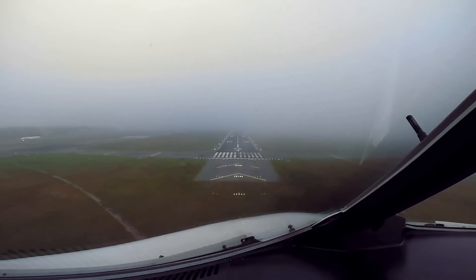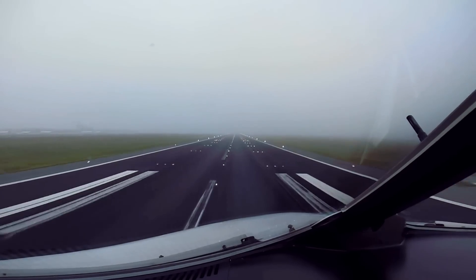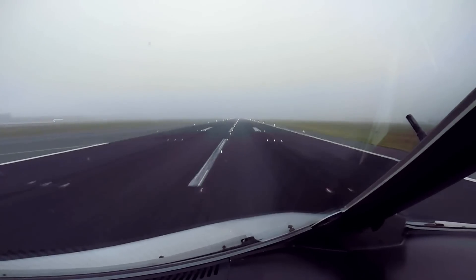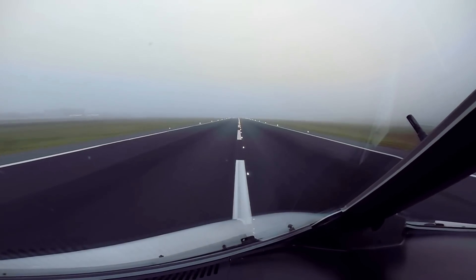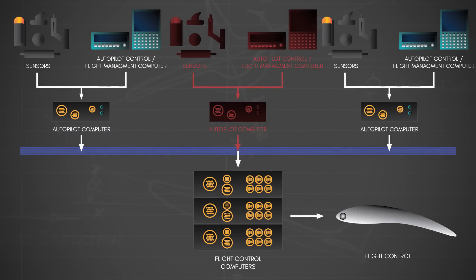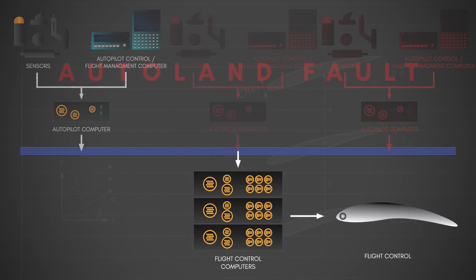Because of the sub-200-foot decision heights, all aircraft certified for Category 2 and 3 approaches have two or three redundant autopilot systems, each with their own independent computers, sensors, receivers, controls, and inertial navigation systems — gyroscopic devices providing information on the aircraft's orientation. In a triple redundancy system, if one autopilot computer requests a control input that diverges from the other two, it gets voted out. The crew is alerted and the two remaining computers continue to operate.